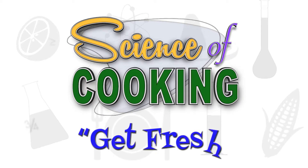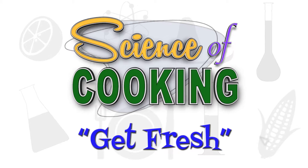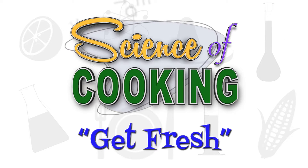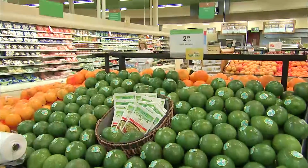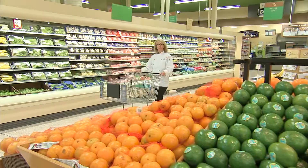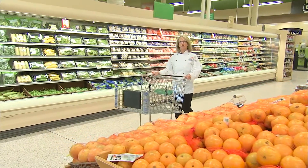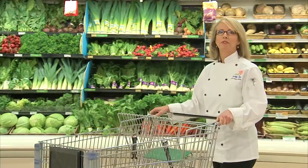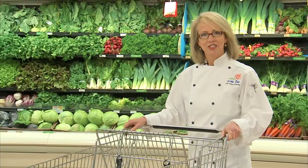We've invited Chef Paula from the Florida Department of Agriculture and Consumer Services to prepare a nutritious breakfast to start the day off right. We're getting ready to prepare a delicious breakfast of Fiesta Scrambled Eggs with Blender Salsa. Before we begin cooking, we'll need to pick up a few things, so let's go shopping.